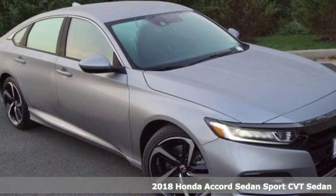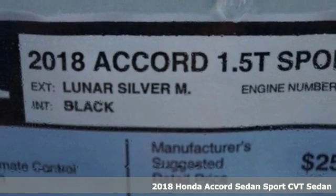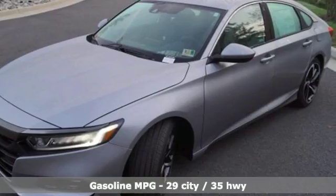Here's a new 2018 Honda Accord sedan. Honda's flagship car isn't just a vehicle, it's a legacy. It's equipped for all your driving needs and wants.